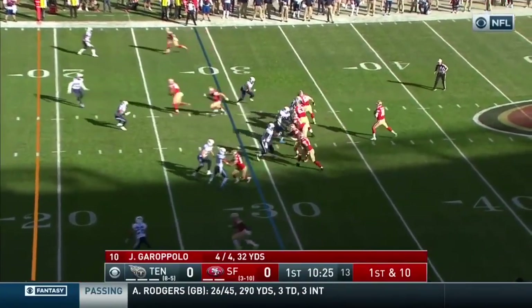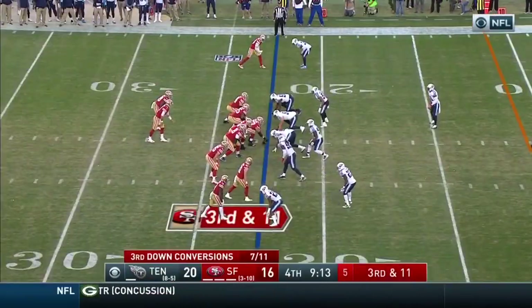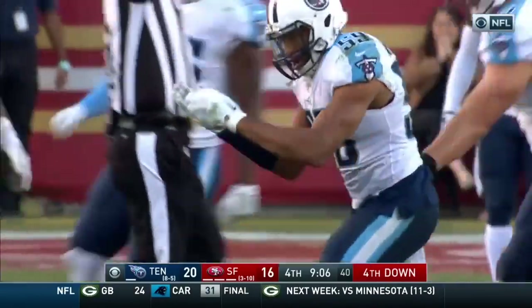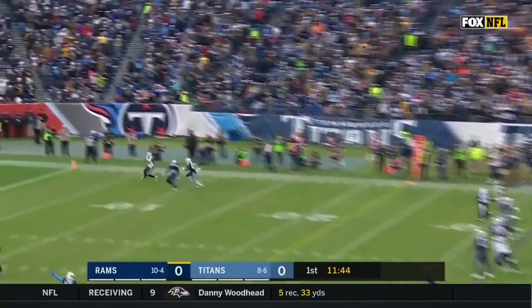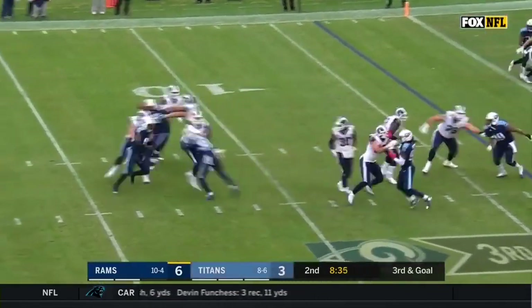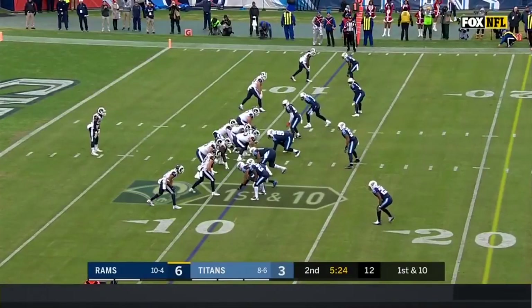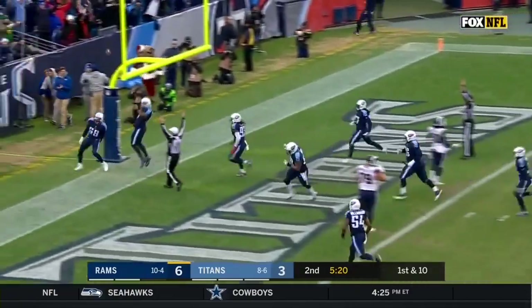Garoppolo four out of four on this opening drive. Pressure coming and he's sacked — Avery Williamson brings him down. Third down and 11, pressure coming and down goes Garoppolo. Wesley Woodyard the first to get there. Ball comes out of Goff's hands and the Rams are on it — alert play by Andrew Whitworth. Ball is out and it's a touchdown Tennessee Titans — Wesley Woodyard scoops and scores.